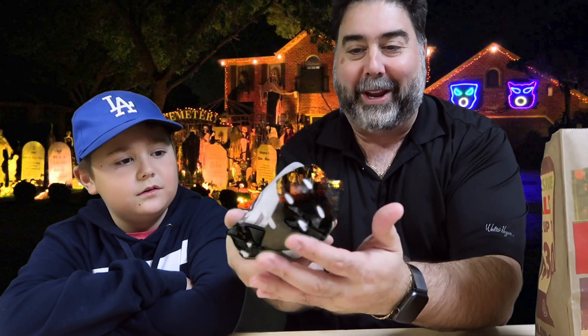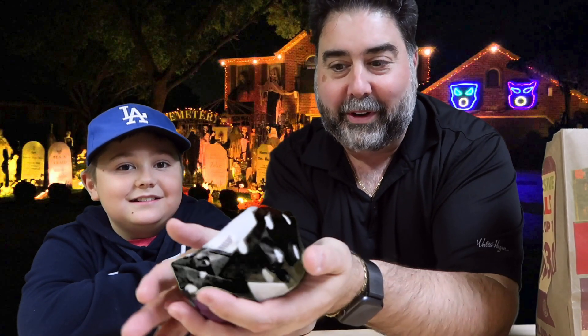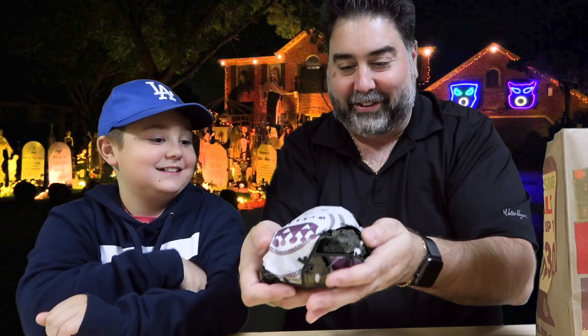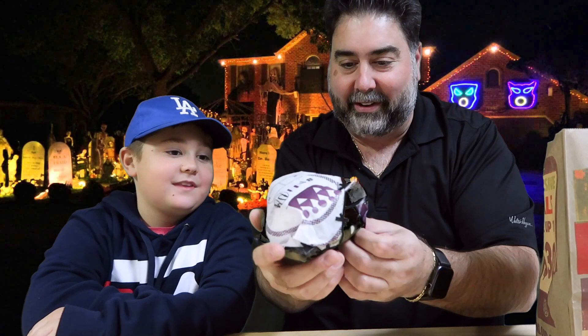Oh, it's green! I hope the chroma key for the green screen doesn't make this burger see-through. Let's see. Let's take a look at this, Vito — let's get into this.